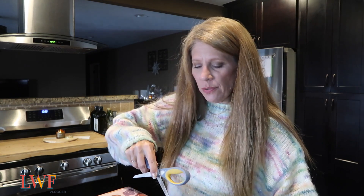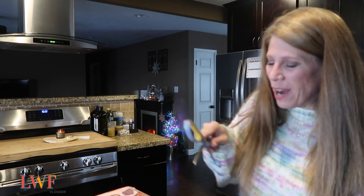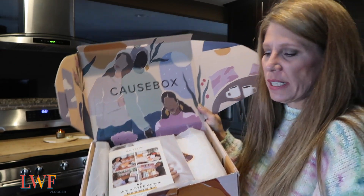I apologize for having to pause — I got a phone call and the cat was crying. Whenever you turn the camera on, everything happens at once. These boxes are so beautiful; they are designed by an artist each season, and the artist info will be inside.